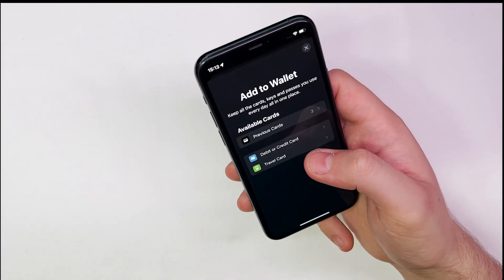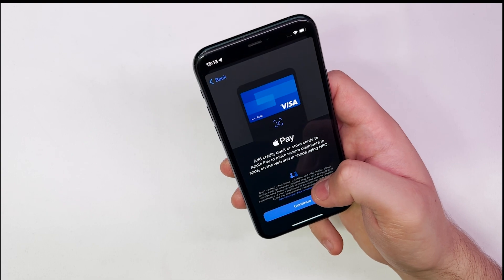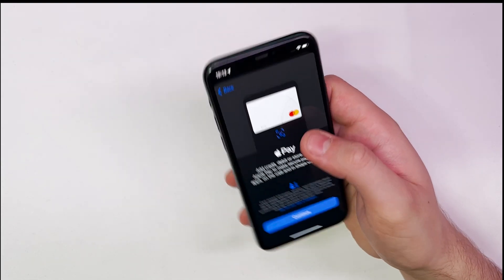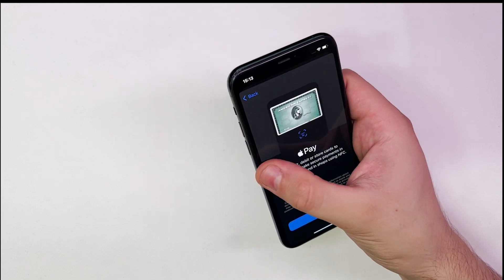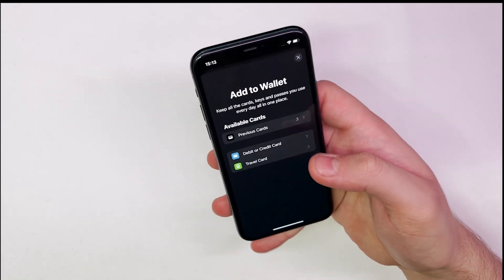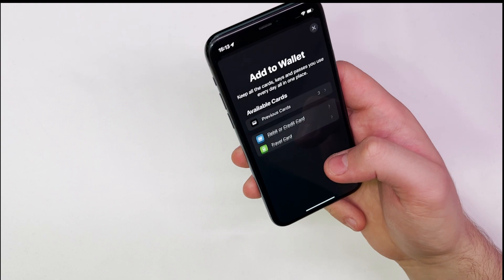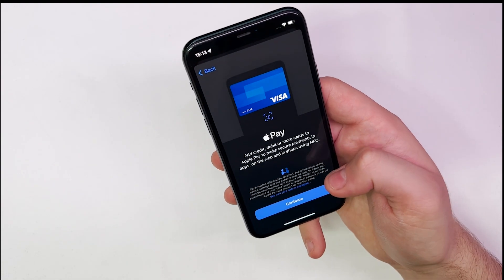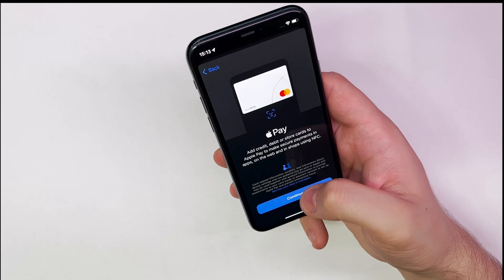Apple Pay Later is a new feature for the Apple Wallet in iOS 16. The Buy Now Pay Later service will allow users to split any Apple Pay purchase into 4 payments over 6 weeks, all from the Apple Wallet app. Payments are zero interest and come with no fees, provided the user makes their payments on time, and it should be available anywhere you can use Apple Pay in the United States.